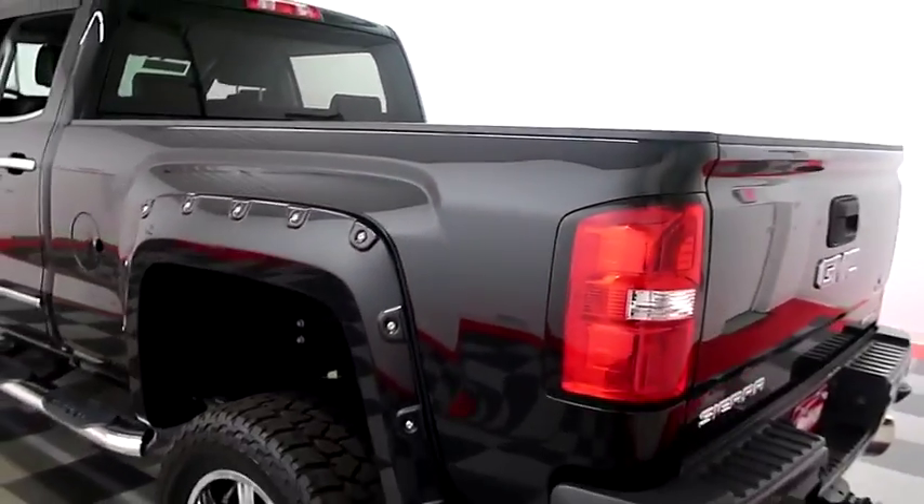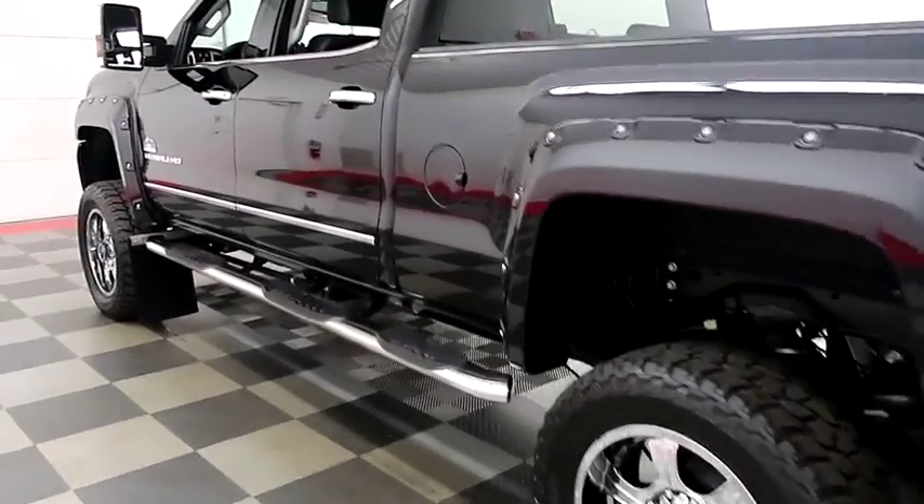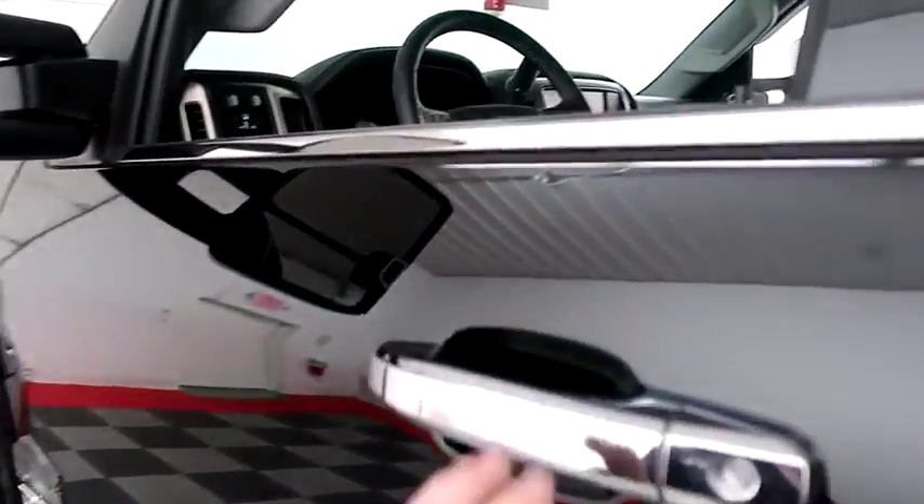Holiday Automotive is located on the corners of Highways 41 and 23 in Fond du Lac. We are Wisconsin's largest used truck dealer, so it's certainly worth the trip.